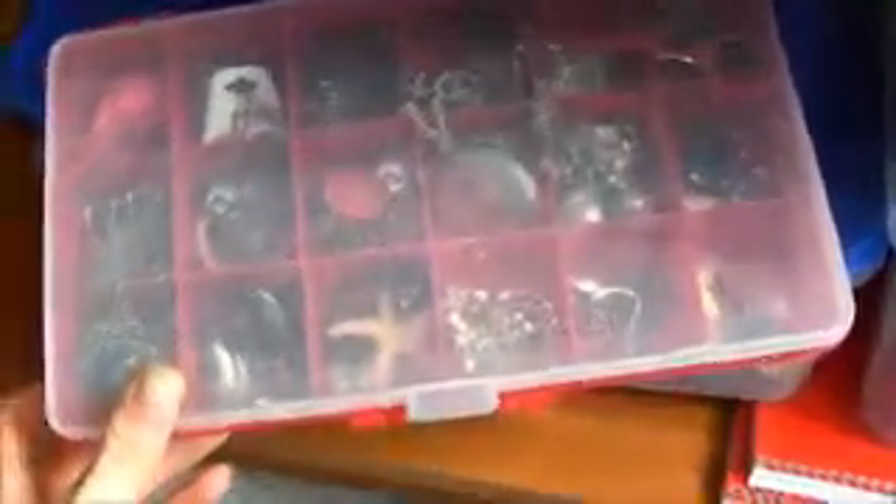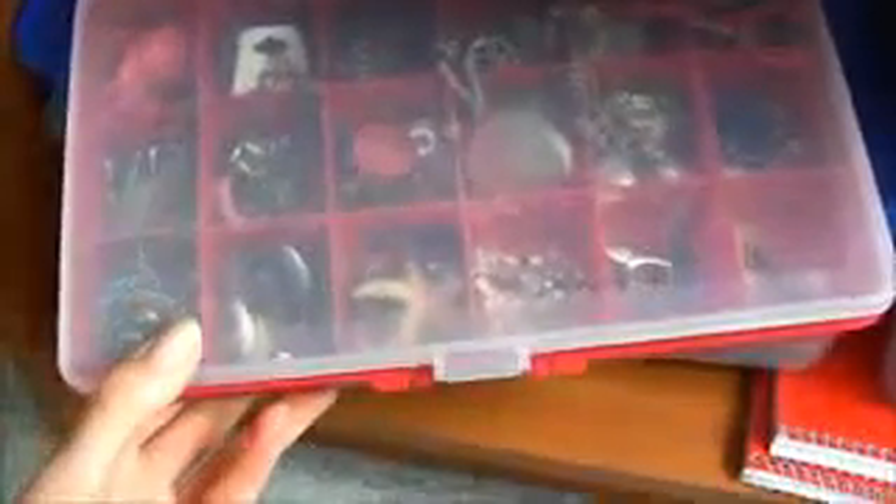And below here I have all my palettes. There are some in here and different palettes throughout. Some of them are broken so I have put them in a box inside the box so there won't be eyeshadow everywhere. And in this box I keep a lot of different jewelry, hair rings, stuff like that.